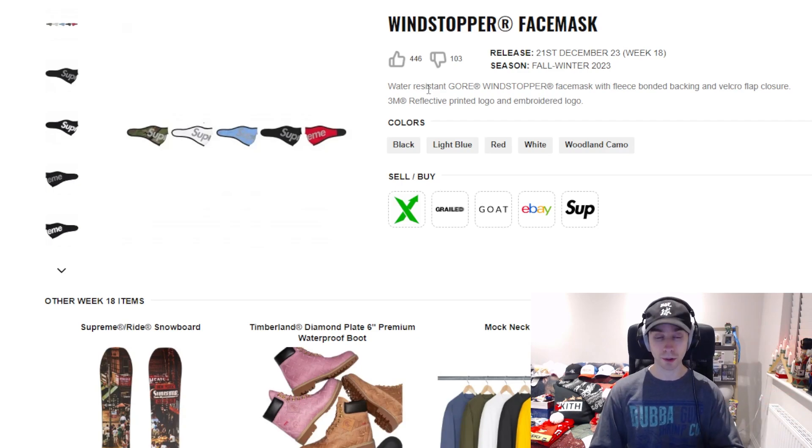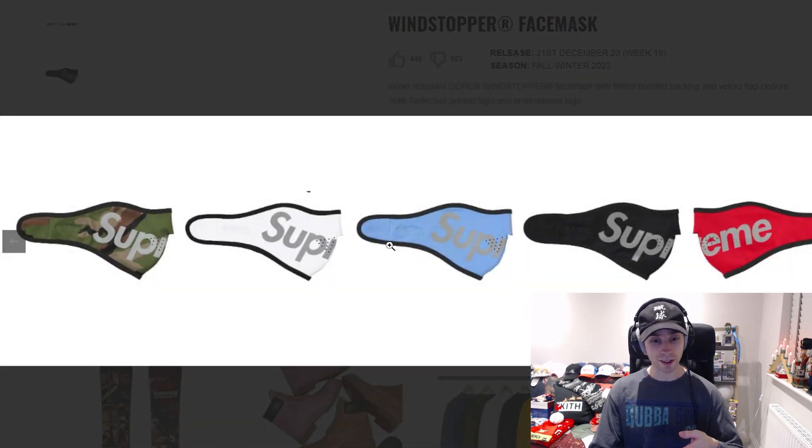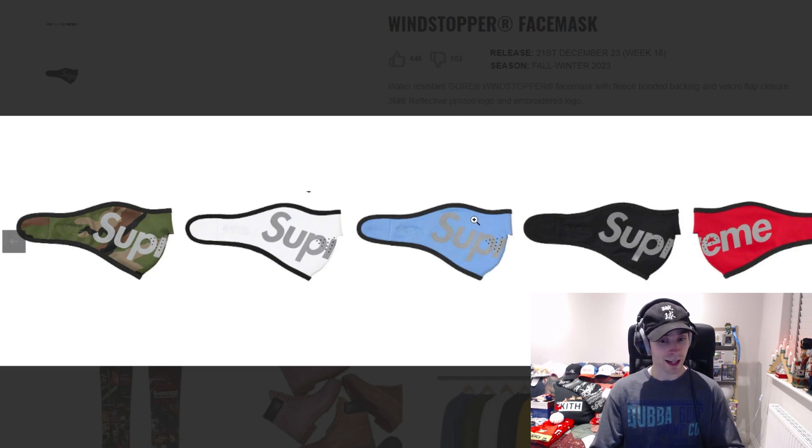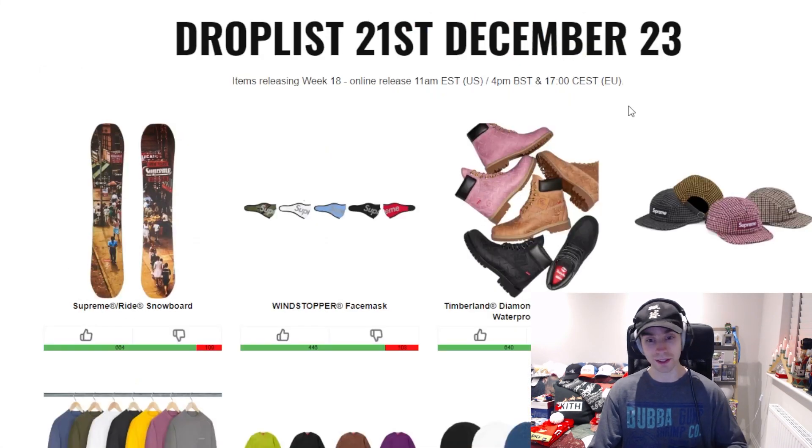Following that we have the Windstopper face mask with Supreme spell-out. The last face mask with a spell-out was the Arabic neoprene one from Fall/Winter 2017; before that I believe it was Fall/Winter 2014 when the original was released. It's very iconic. Being Windstopper it's a different material. As far as colorways, if it were white like the original the red and white would stand out, but since it's a gray 3M reflective material, the white camo and black are more standout, with red still being great.